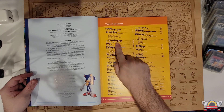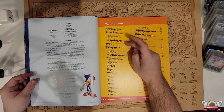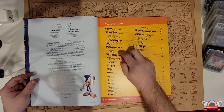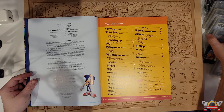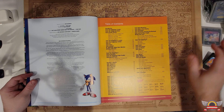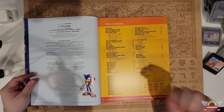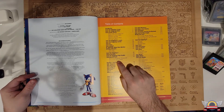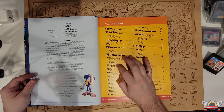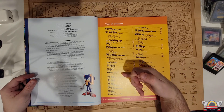Sonic the Fighters is in there. Sonic the Hedgehog 2 — 16 and 8-bit. Sonic CD, Sonic Chaos, Bean Bean Machine, Sonic Drift 1 and 2 — which I have on the shelf. I have all these Game Gear games here. Chaotix, Tale of Sky Patrol — so we're getting into the weird era of Game Gear stuff. Sonic R, Sonic Adventure and DX.